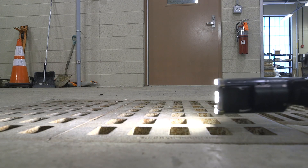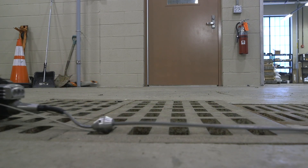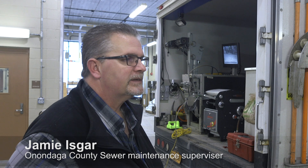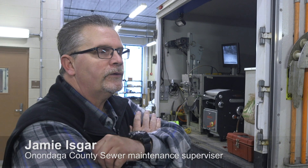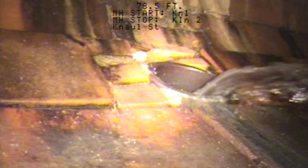This is our closed-circuit TV camera that we use to inspect, to televise, and possibly — in the event there's a break or something stuck in the line — to diagnose and remedy anything that may occur in the sanitary sewer lines.